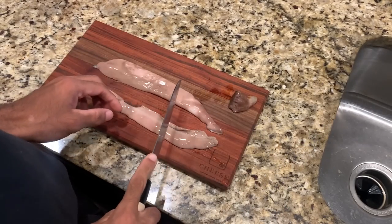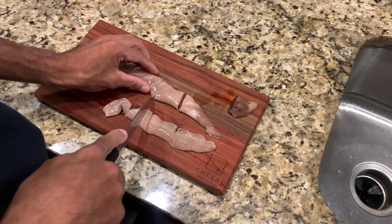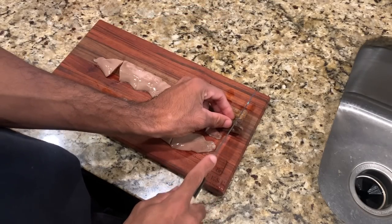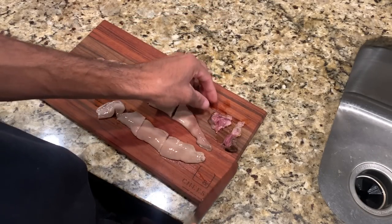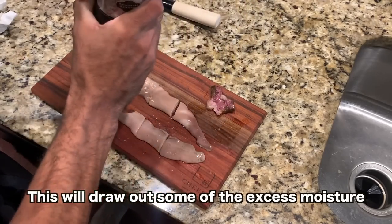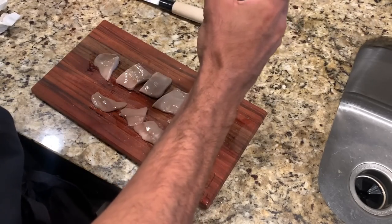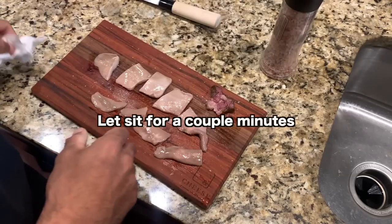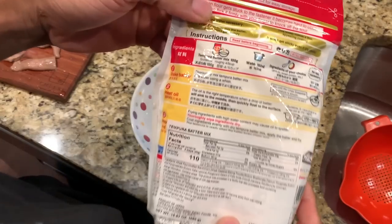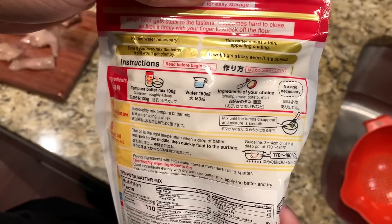Alright, first we're going to cut the shirako into smaller pieces. That's what the inside looks like. We're also going to cut the heart in half. Alright, we're going to salt them. Now we're going to make the tempura batter — it says mix 100 grams, roughly 4/5 cup, and then 160ml of water.